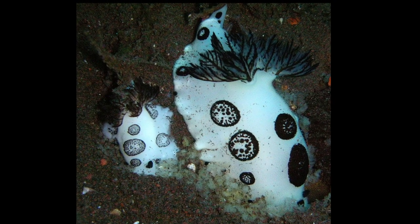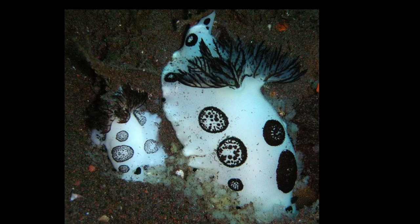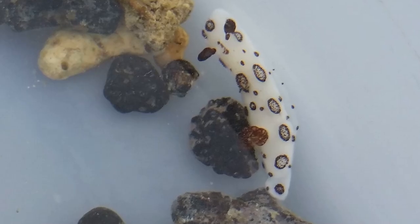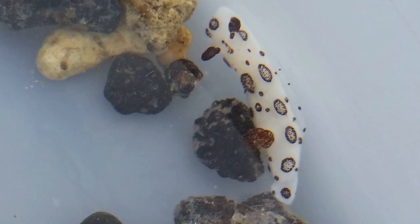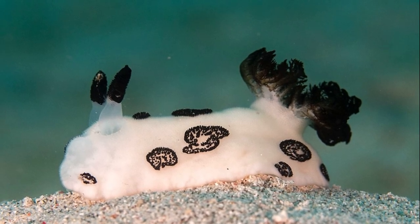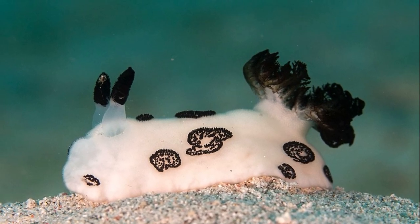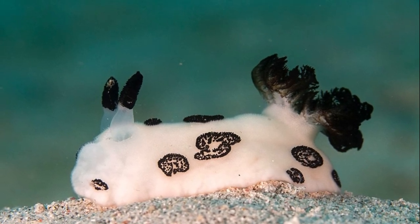Adult dotted nudibranchs can vary from around a half inch to around three inches long. Like all nudibranchs, they are hermaphrodites, possessing both male and female reproductive organs. The reproductive opening is located on the right side, so the animals must position themselves side by side in opposite directions before mating.